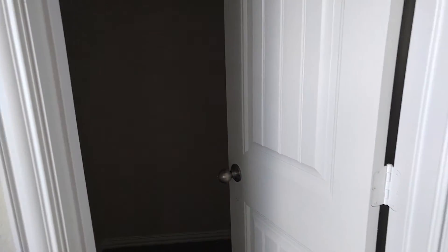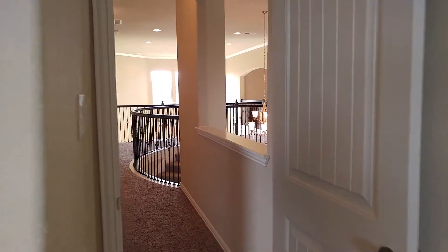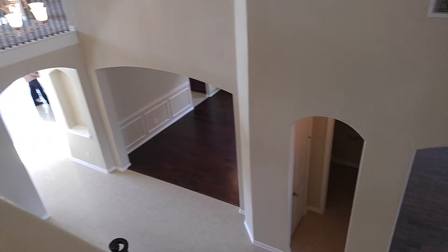All the rooms are really good size with high ceilings. Really nice walk-in closets throughout. All the rooms are a really good size.